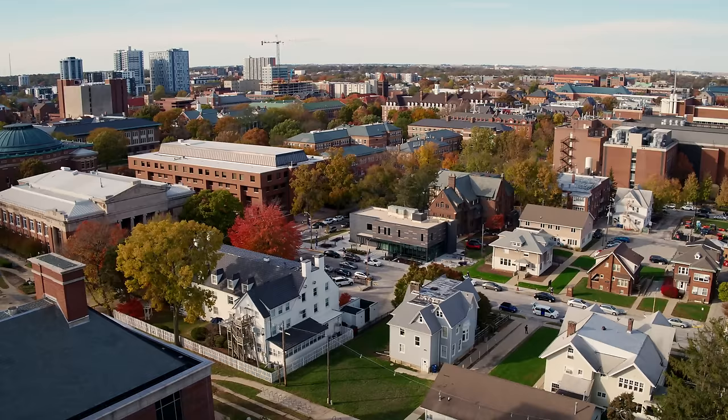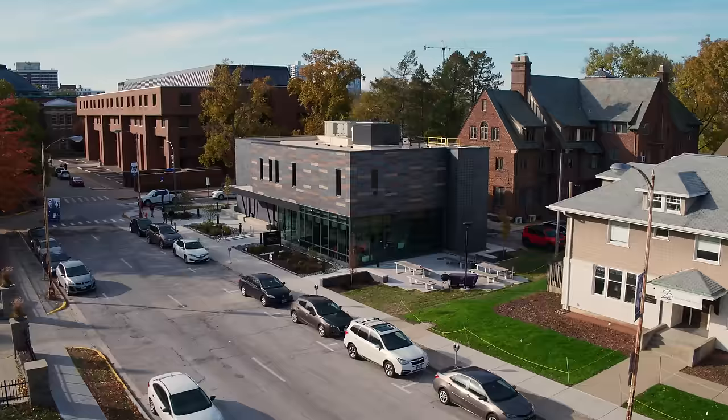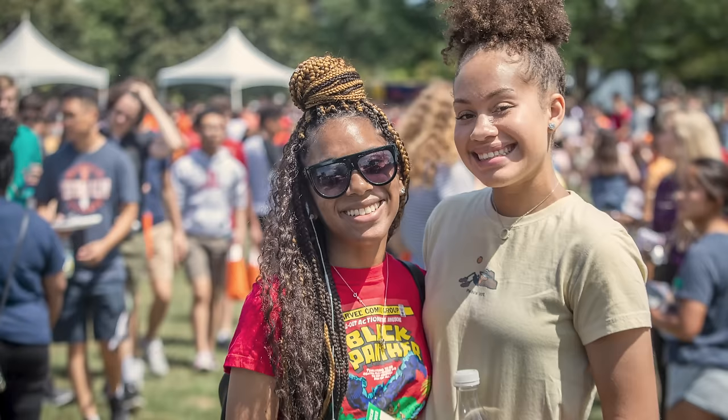Heading north, we arrive at Nevada Street. This street offers four different cultural houses, including the Bruce D. Nesbitt African American Cultural Center, the Asian American Cultural Center, La Casa Cultural Latina, and the Native American House. These centers foster inclusive communities and provide many support services for our students.